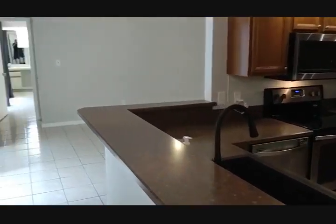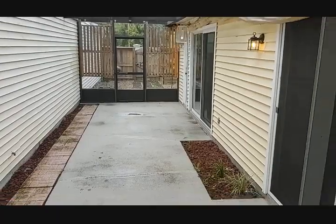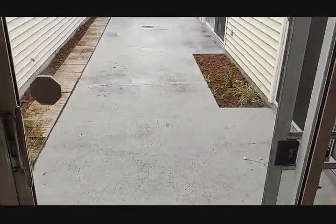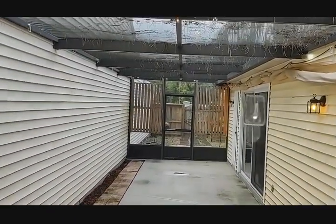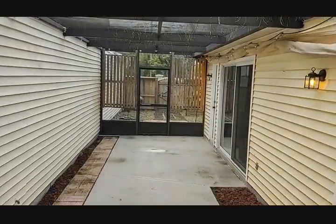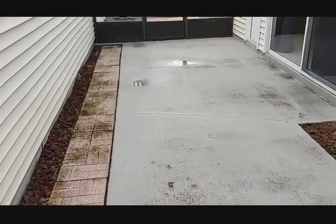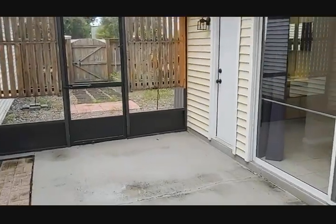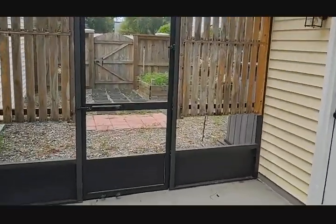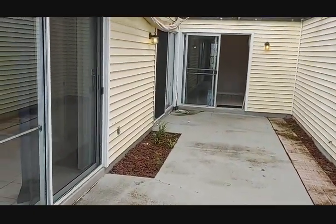Welcome home. One of the nicest things about this is not only do we have a lot of space, but our living space is amazing. Look at that screen — all the way down. This is bigger than my house, just in this porch. So if you want that Florida living experience outside, this is it.